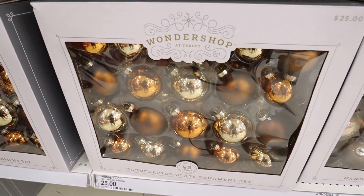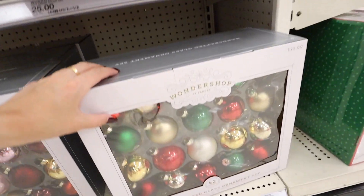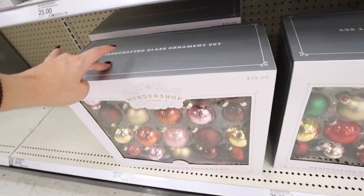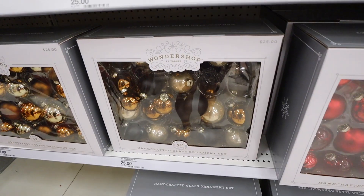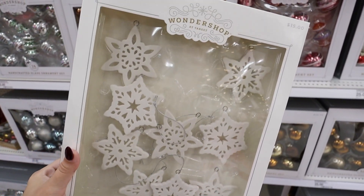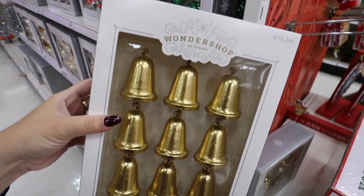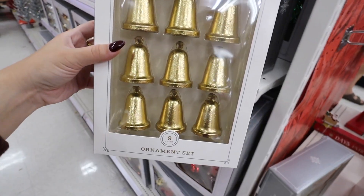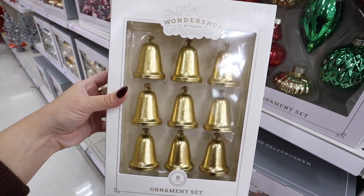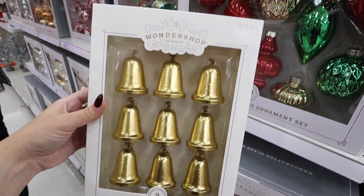They come in a lot of different color schemes — like some red ones, a classic Christmas box, and pinks, reds, and gold. I got this set last year. $25 for 42 glass ornaments is a really good deal. These ceramic snowflake ornaments are really pretty too — you get nine for $15. They also have bells — you get nine bells for $15. I feel like bells are really popular this year.